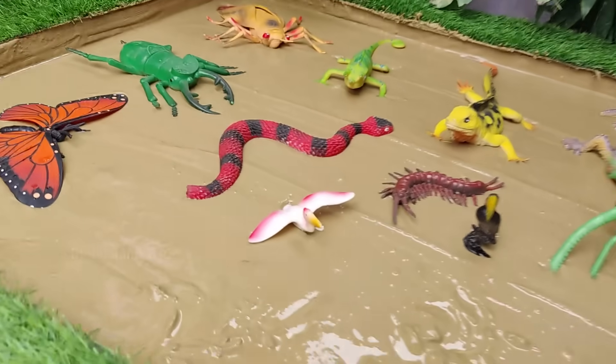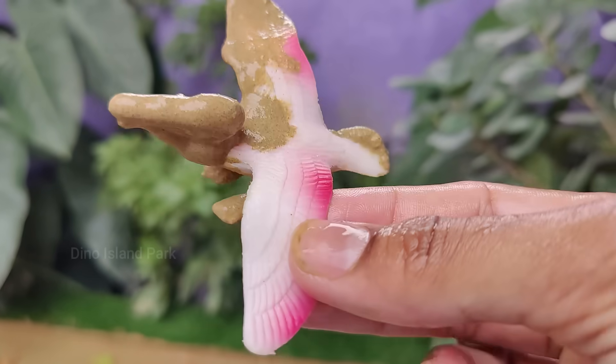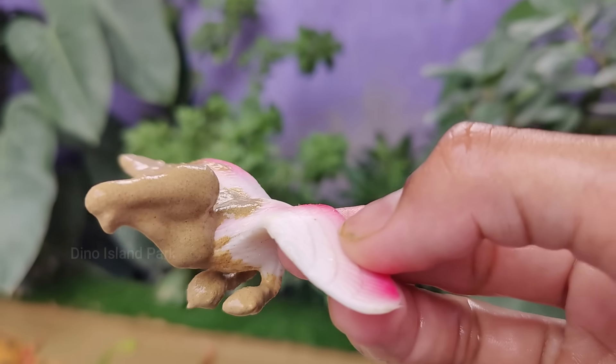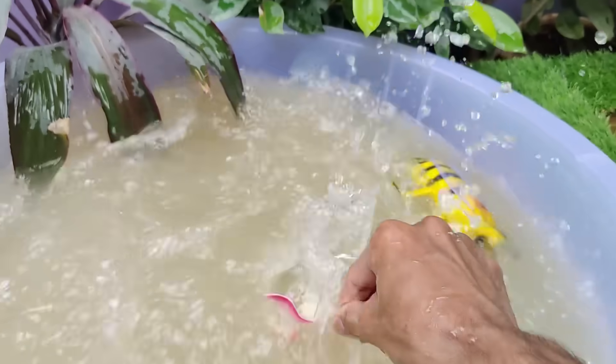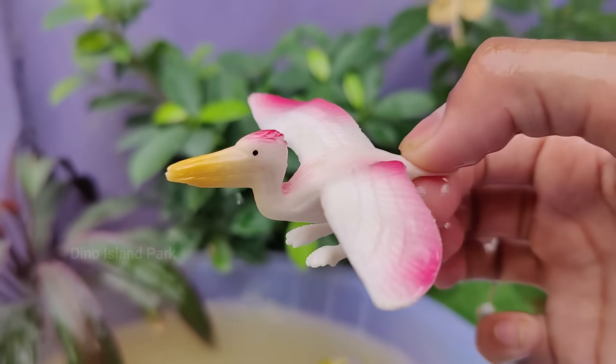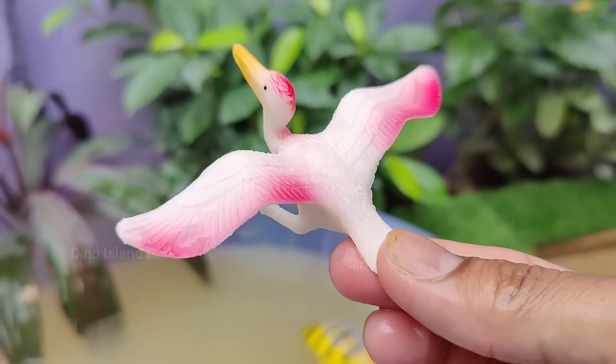Wings of the Water: A Pelican's Tale. Pelicans belong to the family Pelecanidae and there are 8 species of pelicans found worldwide. These include the American white pelican, the brown pelican and the Australian pelican, among others.